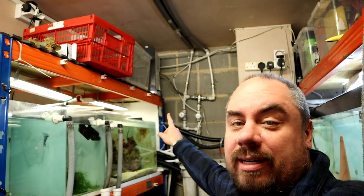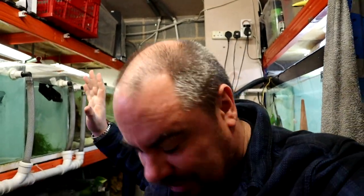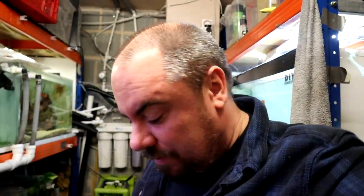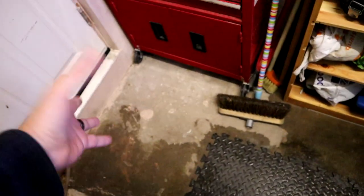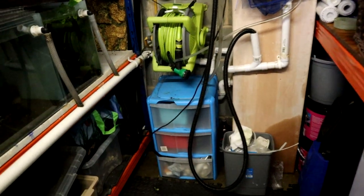We've got the dehumidifier up there running — it runs all the time and it's already starting to make a difference. When I turned the water off first, this whole floor was completely flooded, but 10 minutes in it's already starting to dry out. I just need to mop up the actual puddles and hopefully we'll be back to normal. None of the tanks got touched, so thankfully disaster averted.